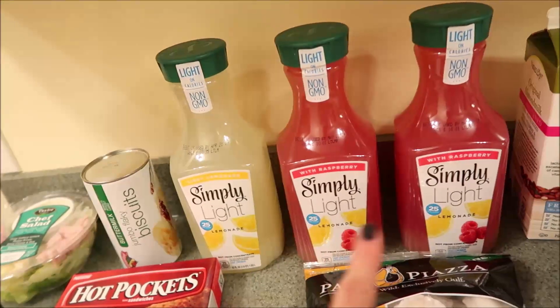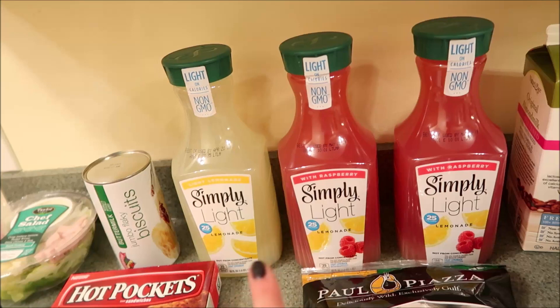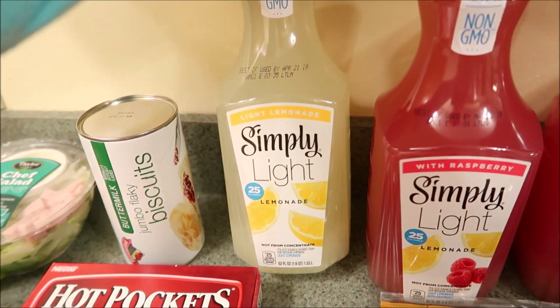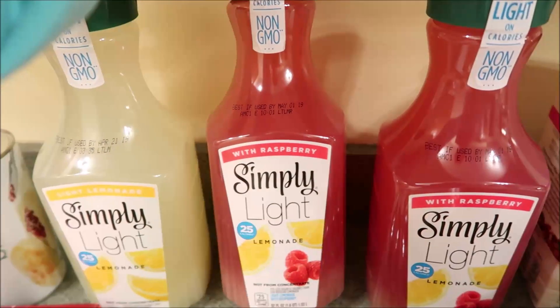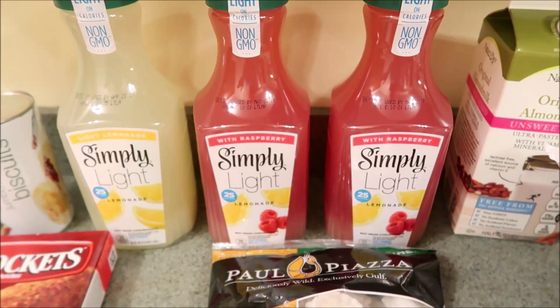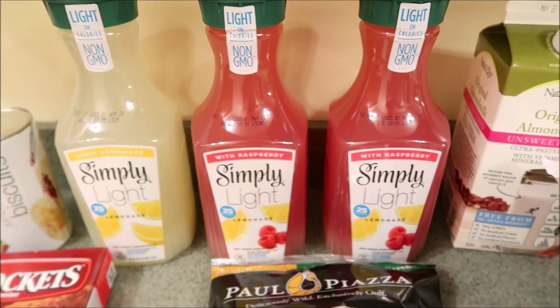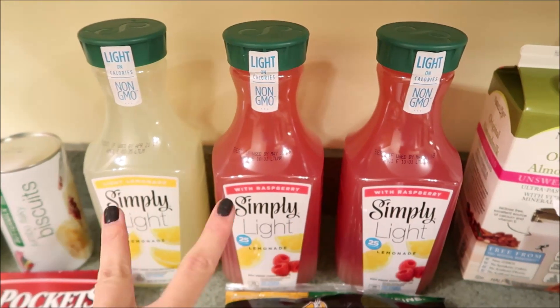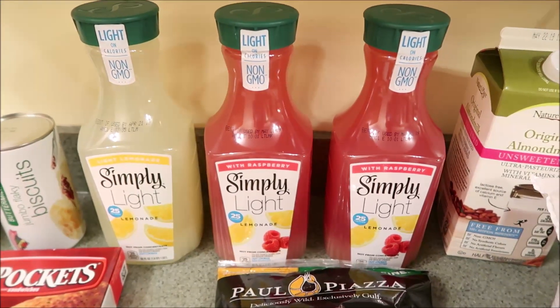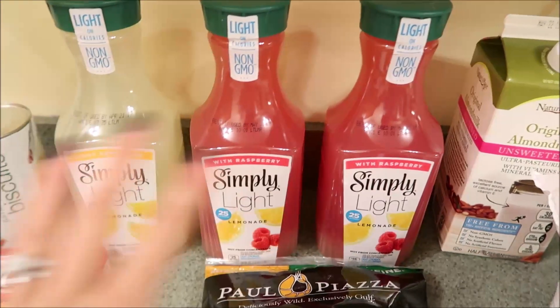And then I got three of the Simply Light Lemonades here. If you've never had these, these are so good. We got the one in regular light lemonade and then the one with raspberry. We love these. These are really great for like adult beverages — mix it with a little maybe vodka or something. These are really, really good. We just absolutely love them. It's getting to be that time of year where we're excited to have our yummy lemonade.